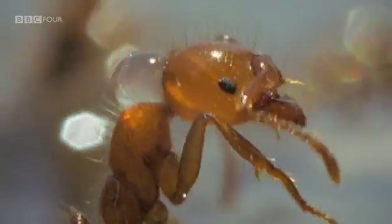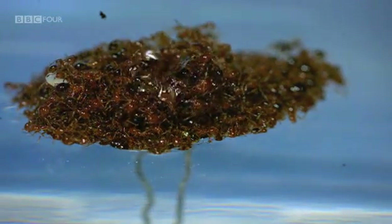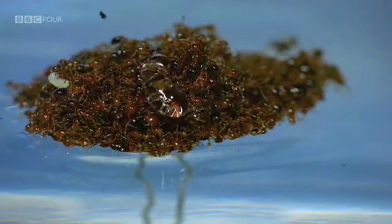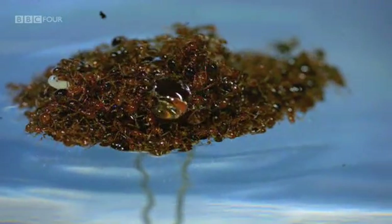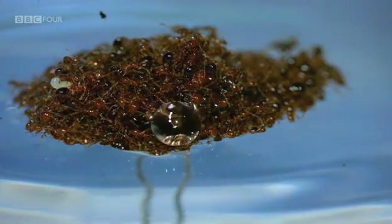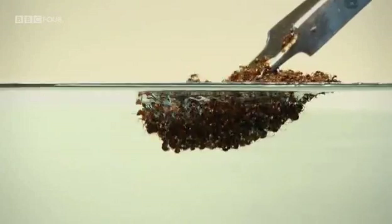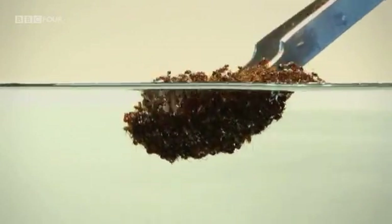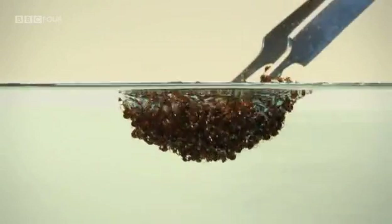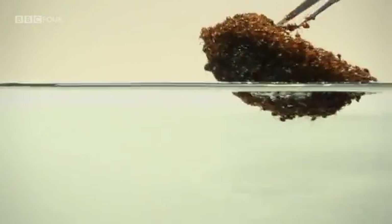Each ant is naturally water repellent — droplets simply slide off them. And when thousands of ants combine, the result is a raft that is virtually unsinkable. When you do push them under the water, they pull themselves even tighter together, so that when they're subjected to the high pressures underneath the water, it still keeps the water out.